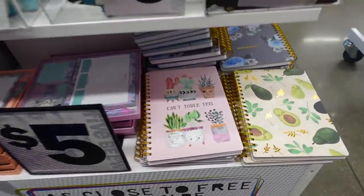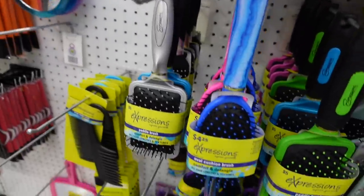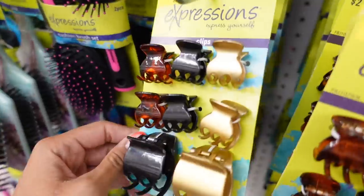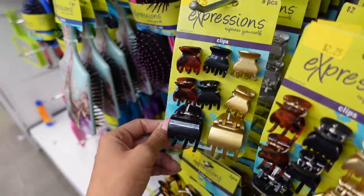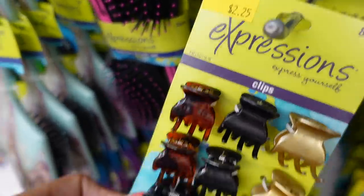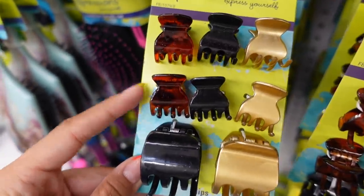I have really cute notebooks here, guys. Look how cute. They have so many hair accessories and brushes that are really cute, so I went ahead and grabbed some clips because mine always break or I lose them, so they're only $2.25 to replace. Delatria has packs like this, but they don't have this many in a pack.